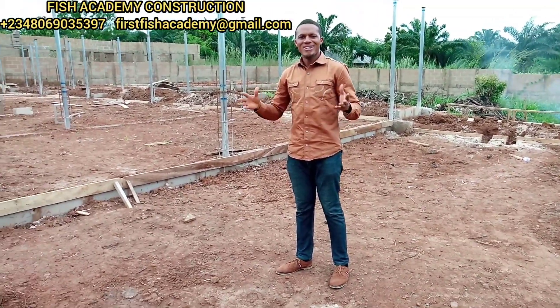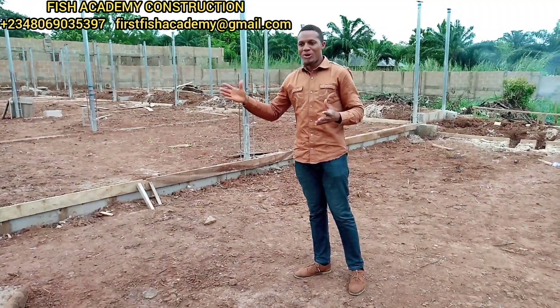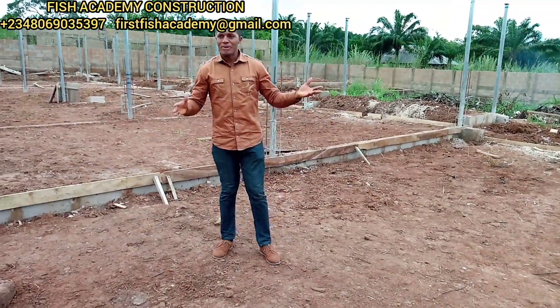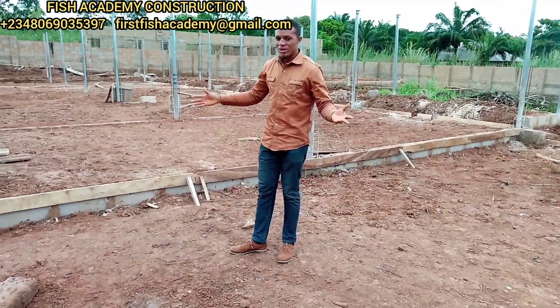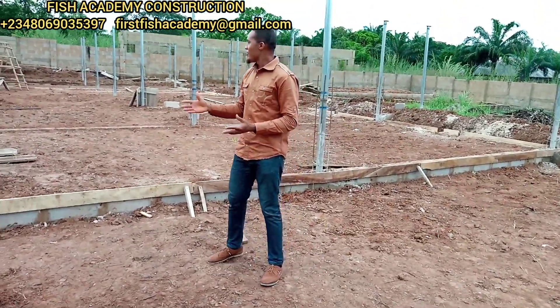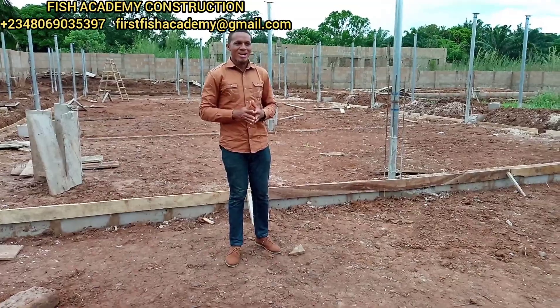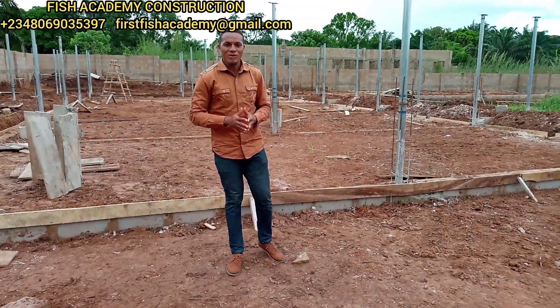It's less than a month since we started this project and as you can see, we are done standing the pillars and we have done the leveling and everything. I'm very impressed. Actually, my client is on his way and I'm going to see him for the very first time today.